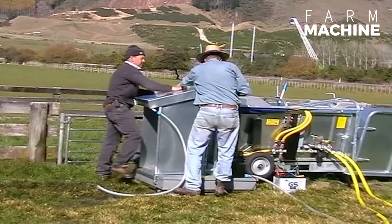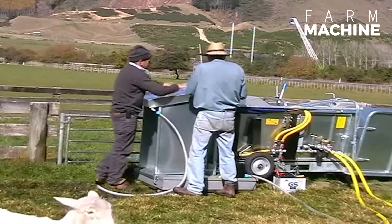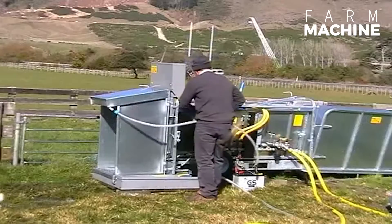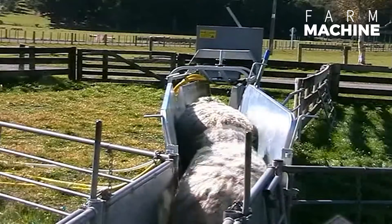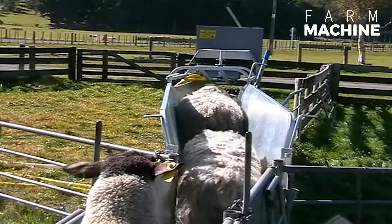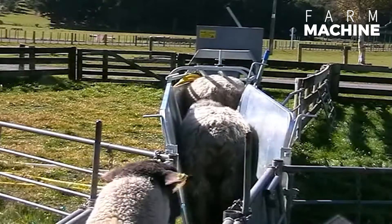The Sheep Jetter is a versatile machine for jetting and immersing sheep at a constant high pressure. This handy tool is effective against flies, lice, scabies, and blue tongue.